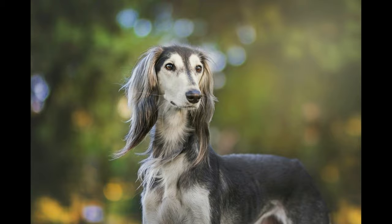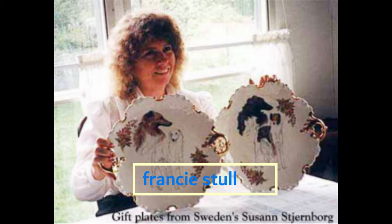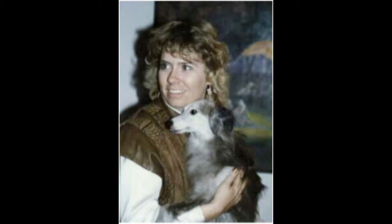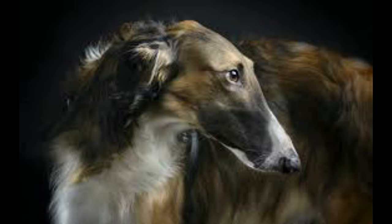A little bit about the history of the silken windhounds: the silken windhound was created by Francie Stoll, a breeder of Tazis and performance Borzois and Scottish Deerhounds. Utilizing her decades of experience with these hounds, she combined their best aspects with the bloodlines of the top Borzois and Whippets in America. The result was a small to mid-sized dog with all the admirable sighthound qualities like speed, endurance, and the desire to form a strong bond with their humans.